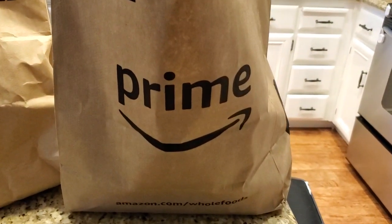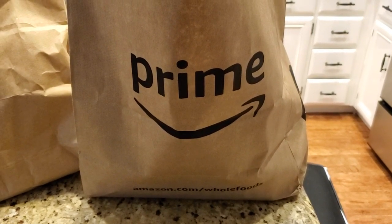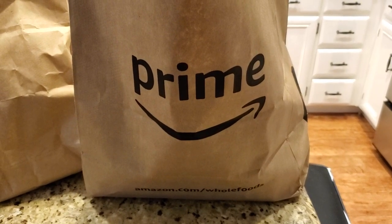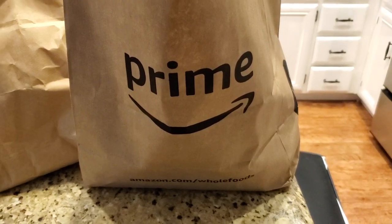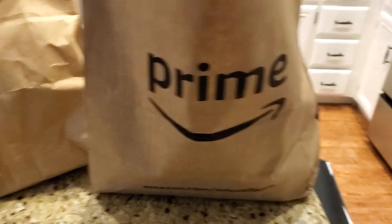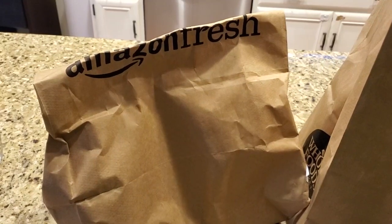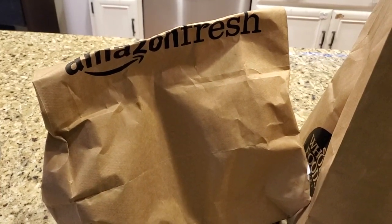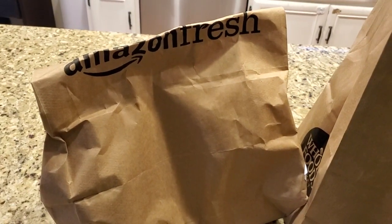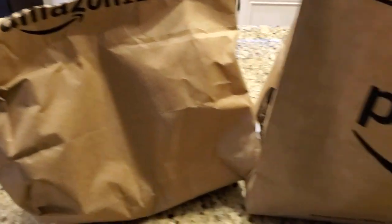I wouldn't get ice cream or anything similar on Prime Now because it will start to melt and have a weird texture — it's just in a driver's car and there's no full temperature control. On pricing, Prime Now usually has no monthly charge beyond the normal Prime membership. To subscribe to Amazon Fresh, you have to pay an extra fee of about $15 a month on top of your basic Prime membership. So you're paying a bit more for Amazon Fresh versus using Prime Now.